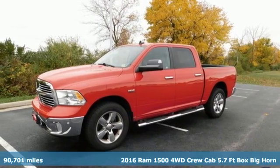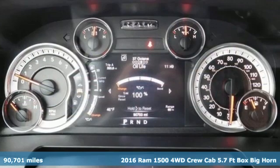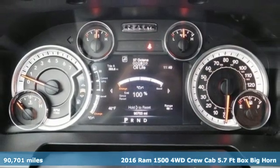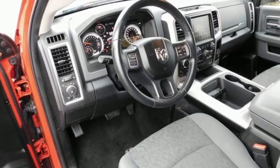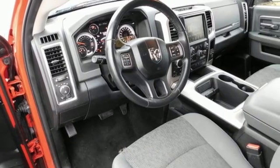Here's a 2016 Ram 1500. Ram works hard, plays harder. It comes with all the amenities you need: V8 engine, four wheel drive, and driver selectable mode.